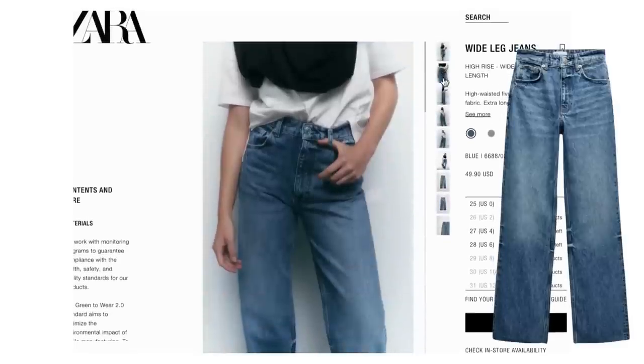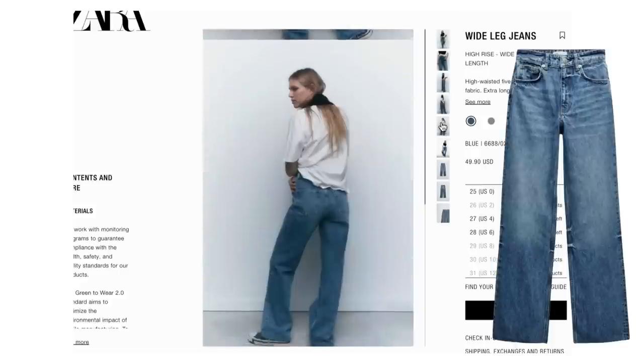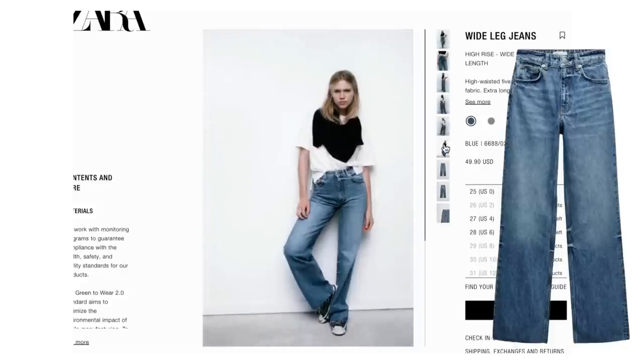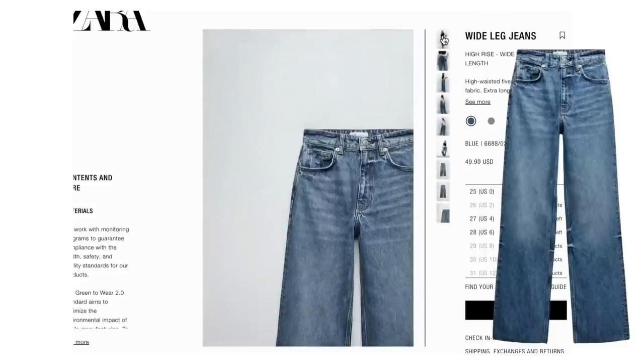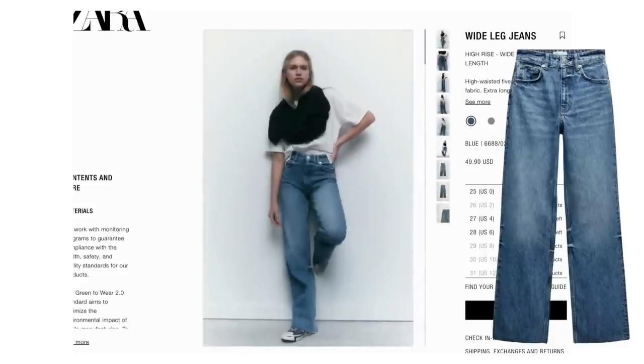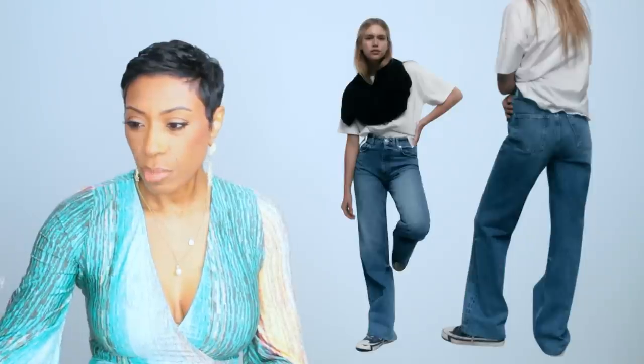We're staying right in Zara to get the jeans too. These are $50, called the wide leg jeans — Zara's about as good as H&M with their names. They come in two colors: a darker wash and a lighter wash. Go for the darker wash as it most closely resembles the look in the inspiration photo. These come in sizes zero to size 12. I like the cut, the relaxed fit, and the little bit of distressing at the bottom — nothing too crazy but it works.